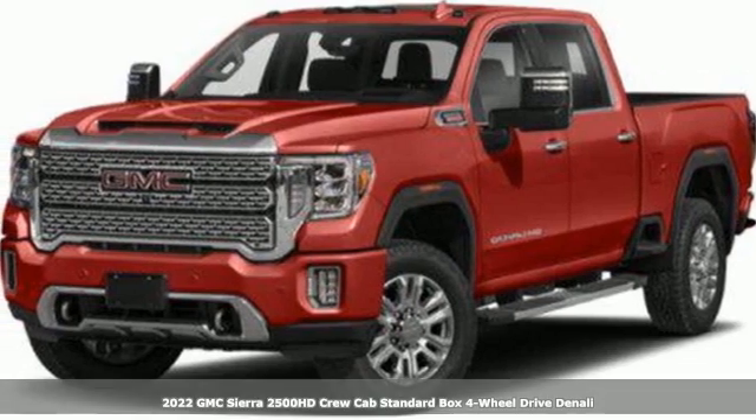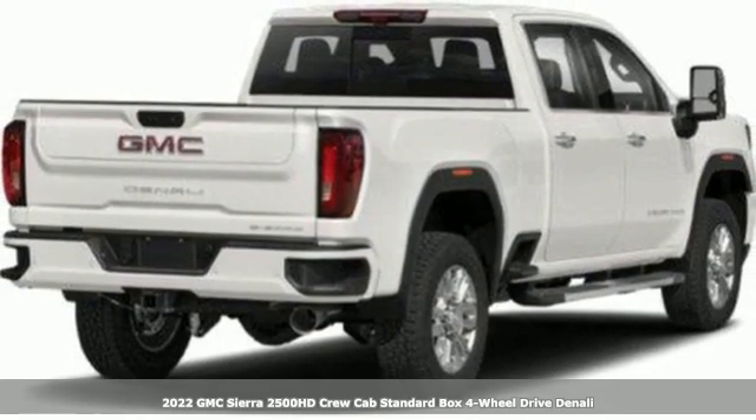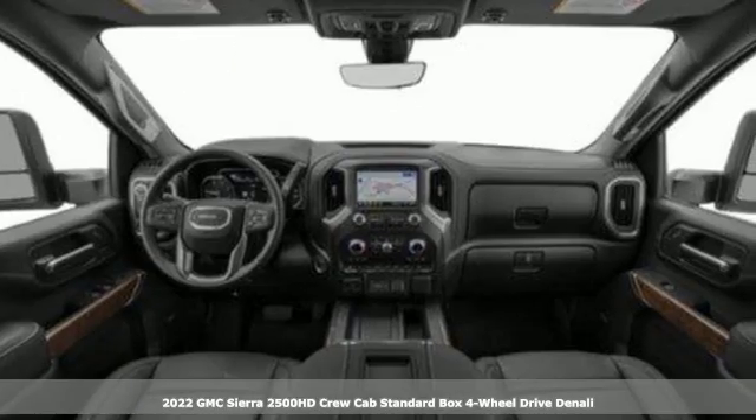Here's a new 2022 GMC Sierra 2500 HD. GMC, it's not just a vehicle, it's a professional-grade tool.